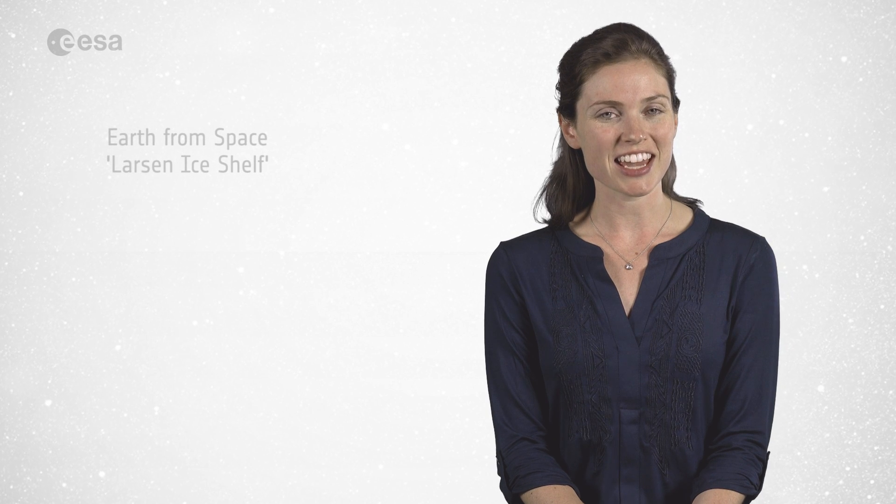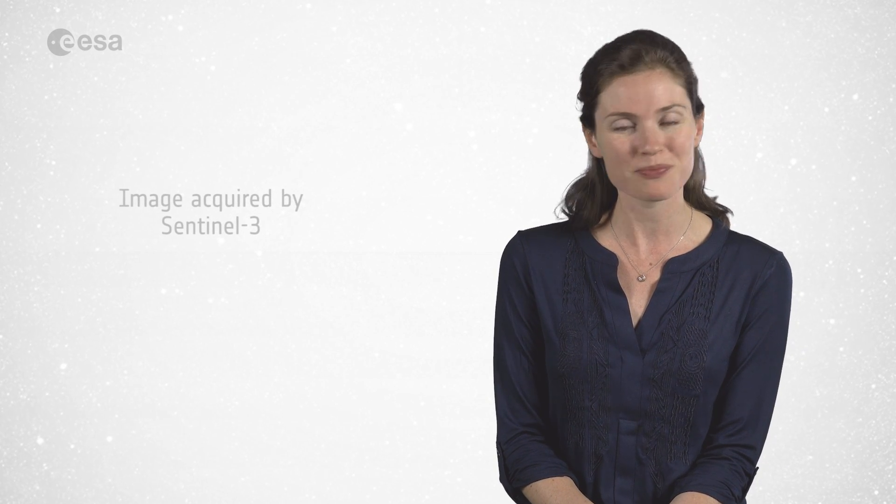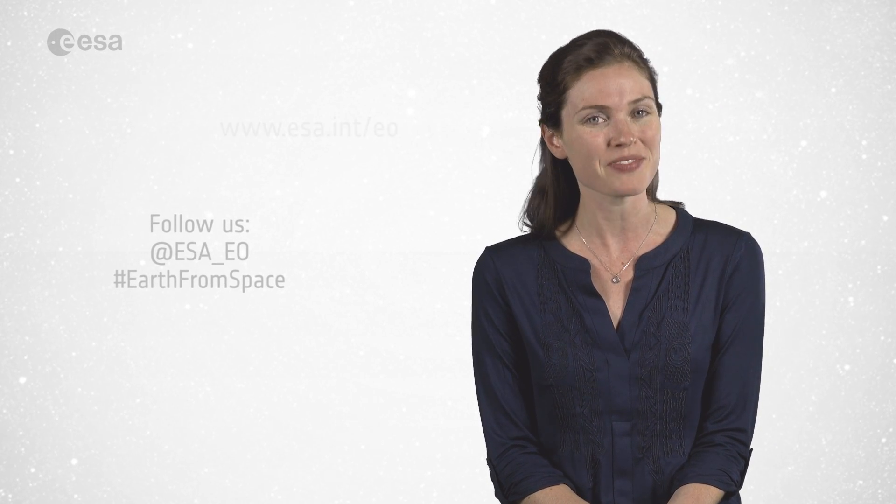And that brings us to the end of this edition of Earth from Space. We will not be broadcasting next Friday, as we will be following the launch of the Sentinel-5P satellite. You can watch too by following the live web stream. Instead, we'll see you in two weeks' time. In the meantime, have a nice day.